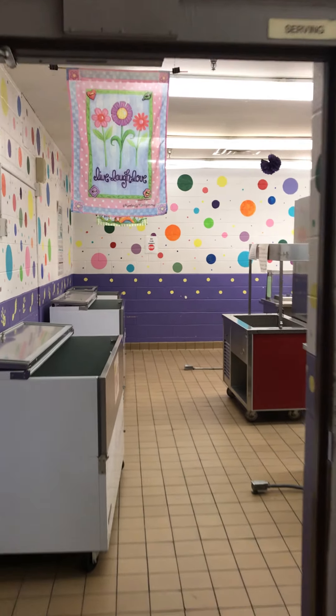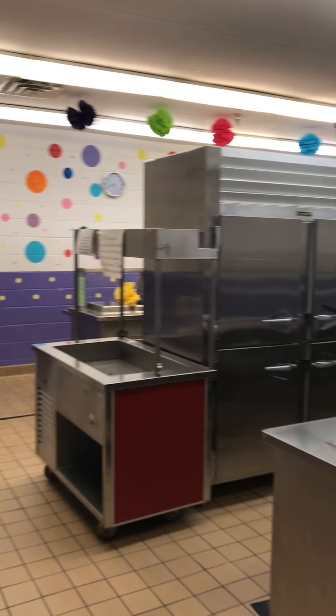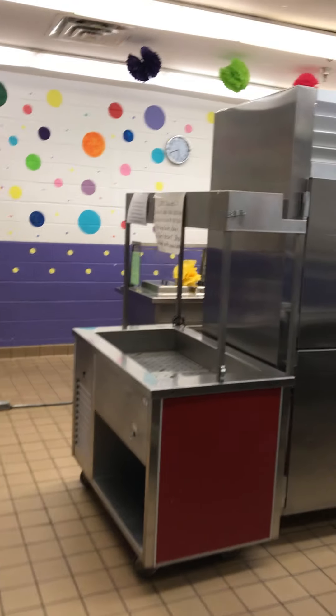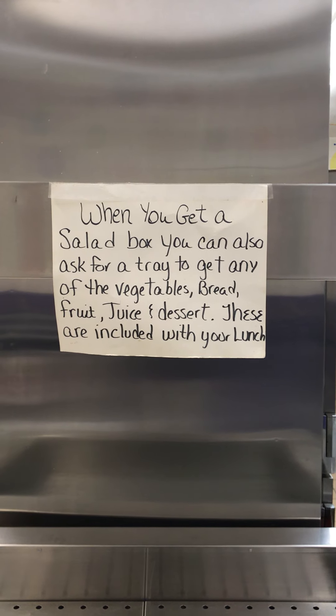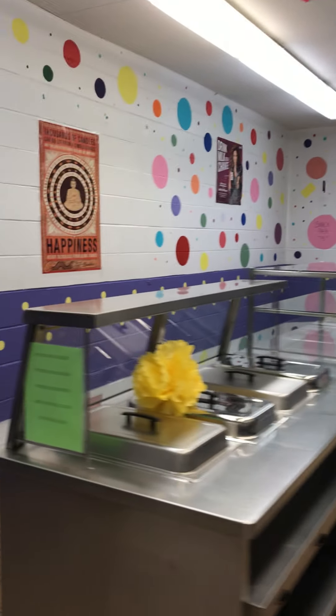A little bit of difference as far as lunch is concerned — we have two serving lines. Both serving lines serve the exact same thing. We get our milk, we come through. Whether we go to the front line or the back line, it does not matter. But we also have a salad box. If you would like the salad box, you can pick it up and go through whichever line you were assigned to.